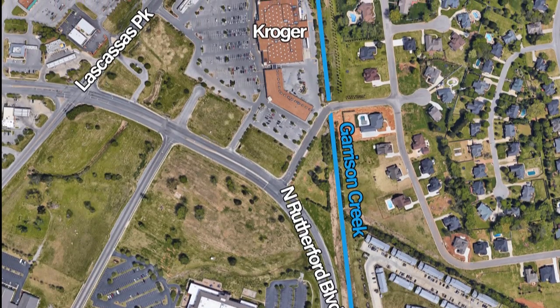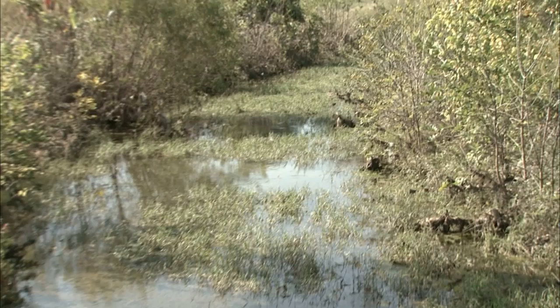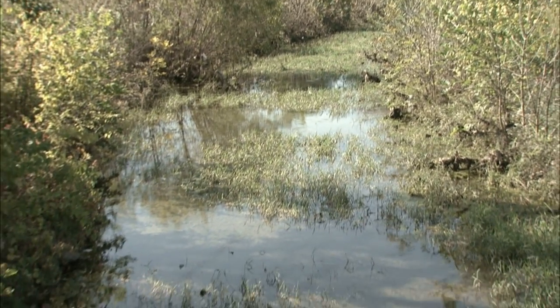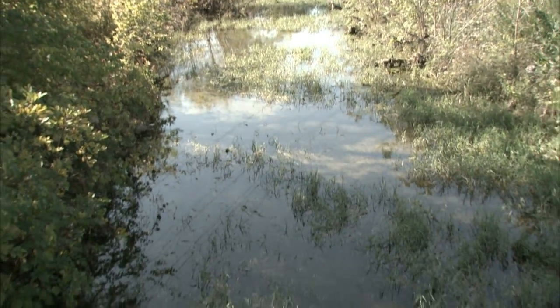Garrison Creek runs from North Rutherford Boulevard, down Las Casas Pike, to Bushman Creek. It's on the state's list for impaired streams for sediment and lack of streamside vegetative cover.